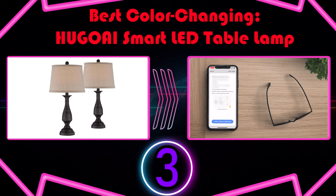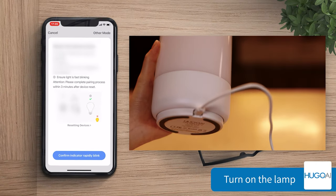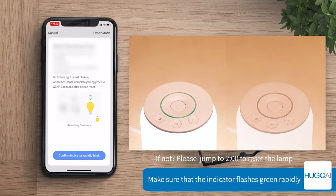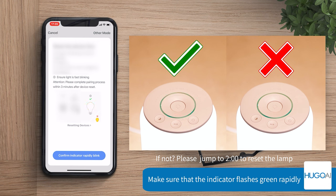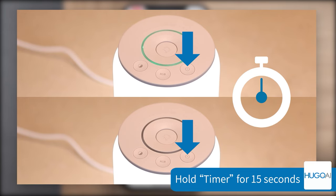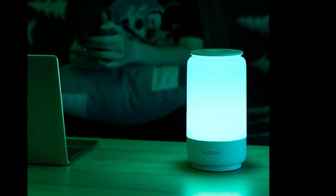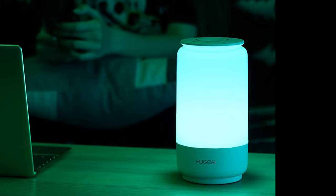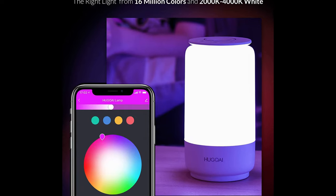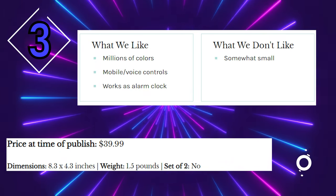Number 3: Best Color Changing — HUGOAI Smartelli D Table Lamp. For even more adjustability and customization, consider a color-changing model. We like the HUGOAI Smartelli D Lamp with its contemporary, tech-forward design and ample features for personalizing your bedside space. This light pairs with your smartphone, allowing you to turn it off and on remotely, adjust the brightness, and choose from literally millions of colors. You can also connect it to Alexa, Google Home, or another virtual assistant. The Smart Life app also has an alarm clock option that gradually gets brighter to wake you up like a natural sunrise. The only potential downside is it's somewhat small.